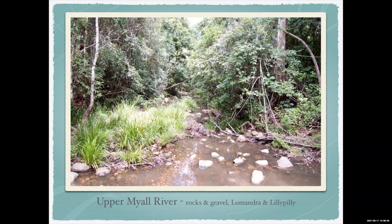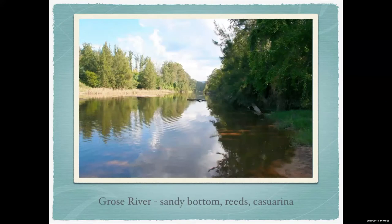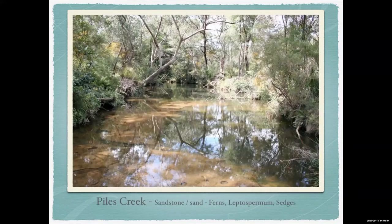Up in the Apsley River it's quite nice — rocks and gravel again, lots of lomandras. A bit further north you get Never Never Creek in an area they call the Promised Land, just north of Bellingen — a lovely area worth a drive. Further north still are lomandras and waterhouse plants. Then you get down to the lower reaches of the Gross River — stiller, sandy bottoms, reeds at the edges, casuarinas further in. Closer to home is Piles Creek.